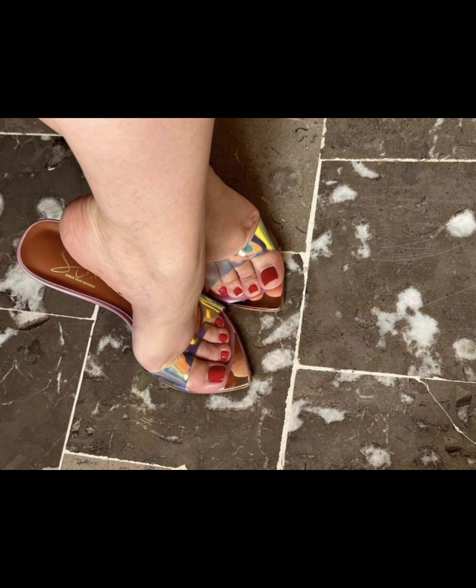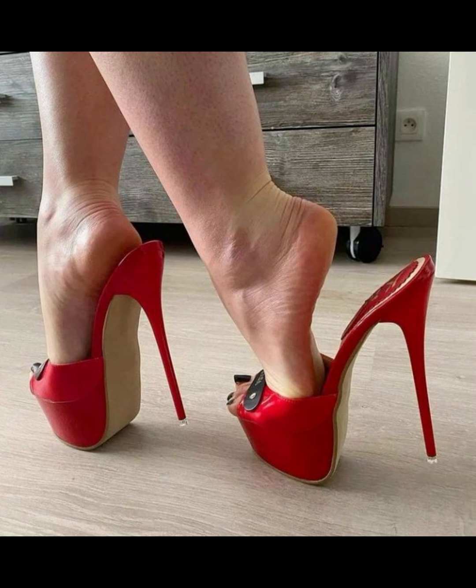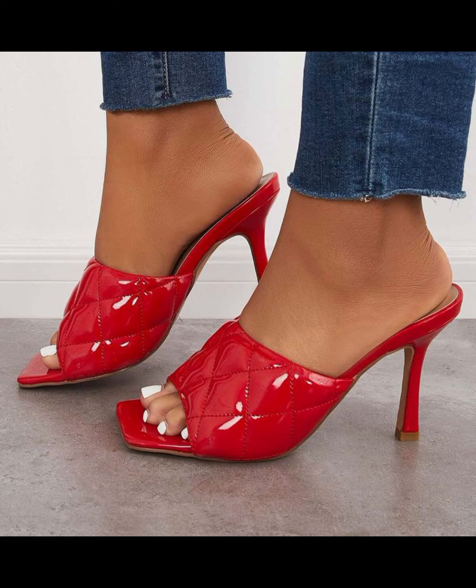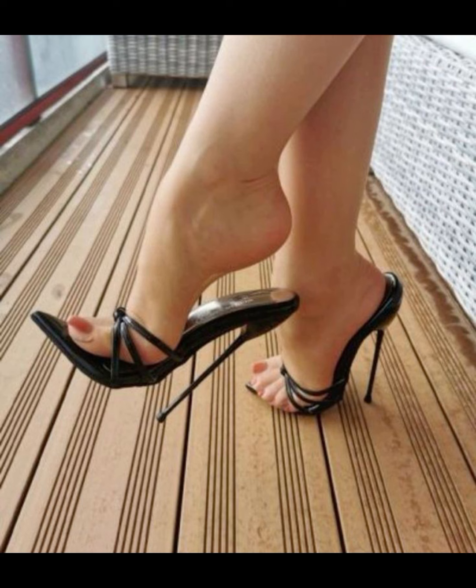And let's not forget about platforms. Platforms have a thick sole that extends from front to back. High heels can be made from a variety of materials, including leather and various fabrics.